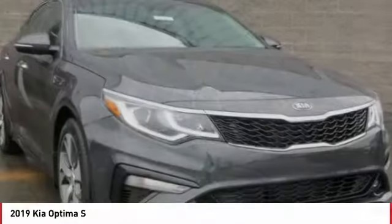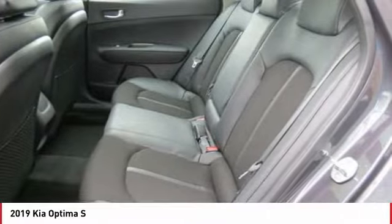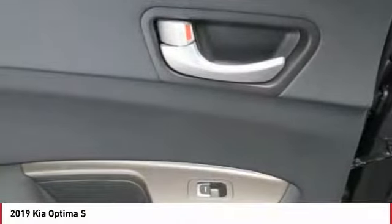Air conditioning, power steering, aluminum wheels, cruise control, hands-free communication, rear defrost. Your new ride is just a phone call away. We'll see you next time.